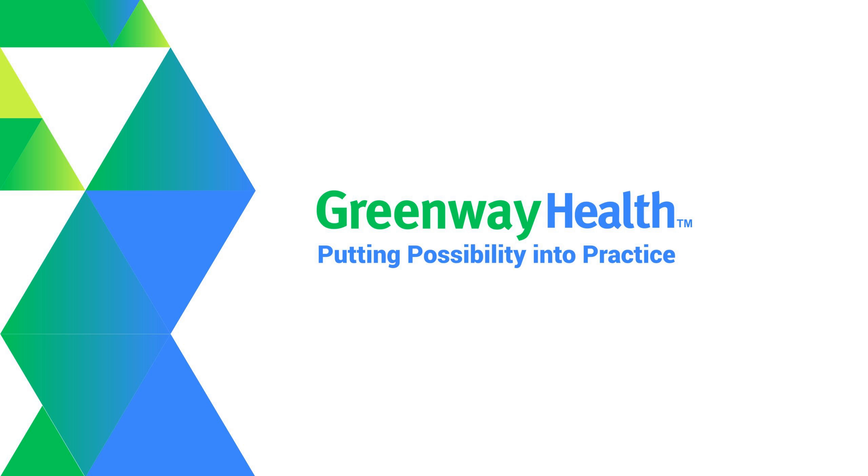Jordan, when we talk about the Greenway Marketplace, what is the Greenway Marketplace? The Greenway Marketplace is a curated offering of vendors that we have partnered with to offer our customers complementary solutions to our own offerings here at Greenway. A Marketplace partner is most often an integrated solution, so it'll bring data back into our own platforms or pull data out of our platforms to eliminate the need for that duplication effort from our customers.